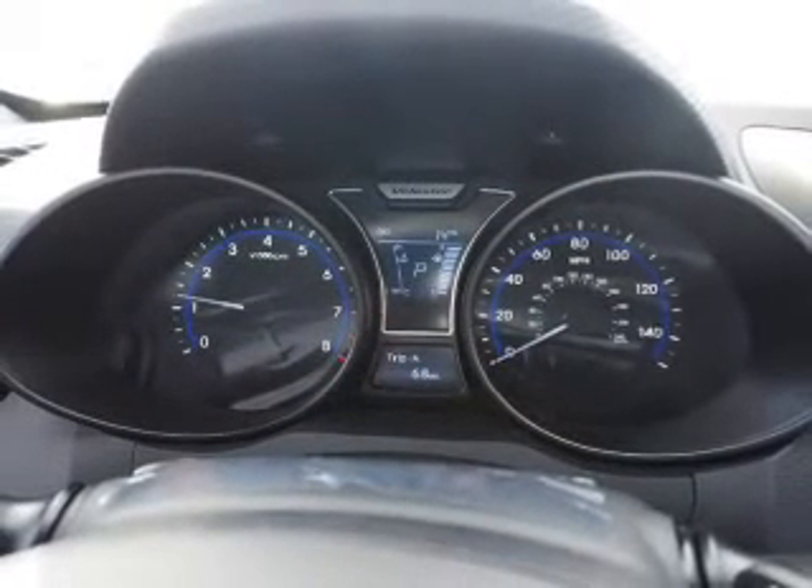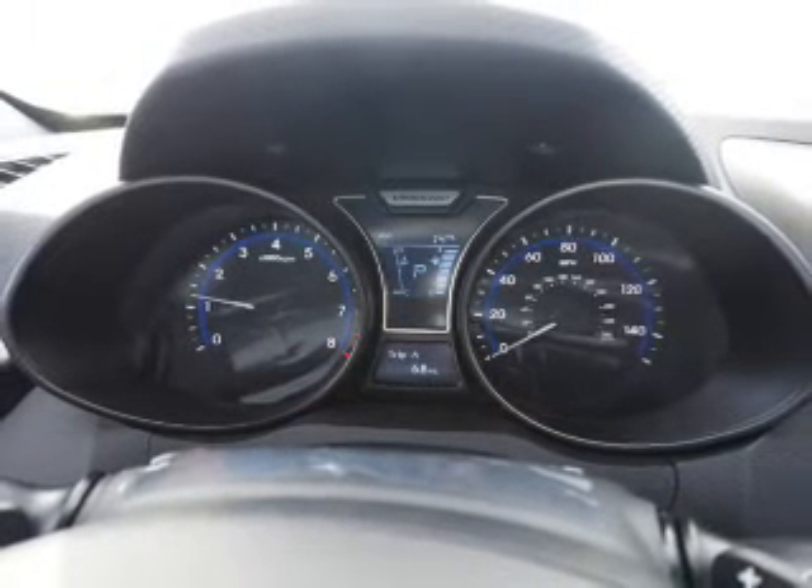Let us put you in the driver's seat today. Call or click.